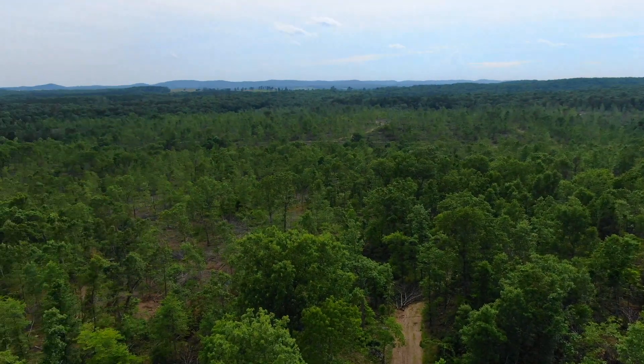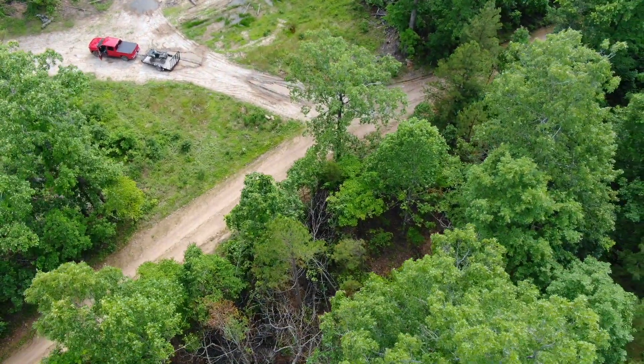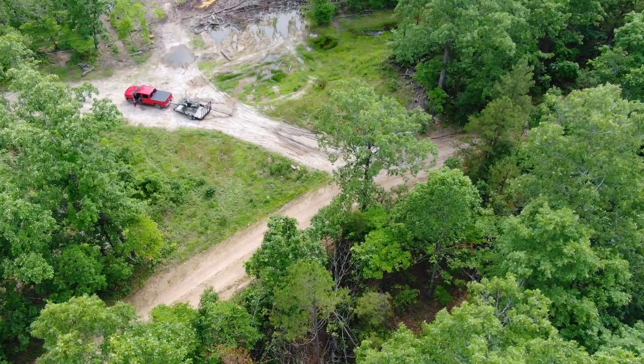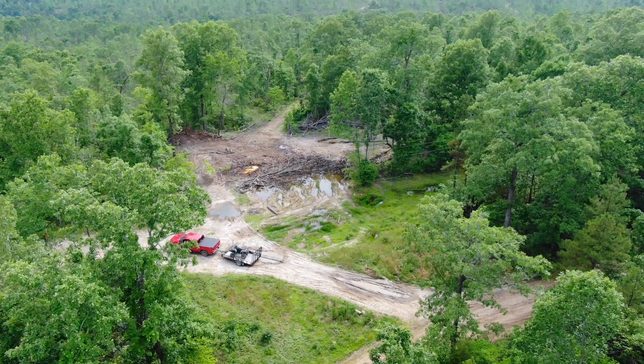It's a big, big tract with frontage on the county road going back to the west, way back to the west. It's an awesome property for hunting, camping, recreation, and building with the power being right there. You can do a lot with this property — this is a big one.